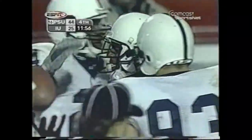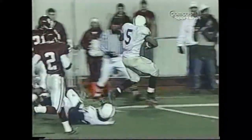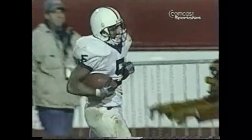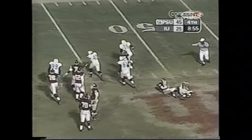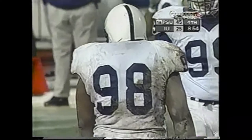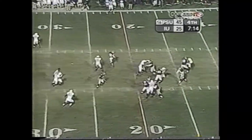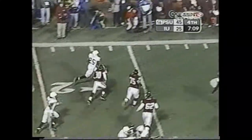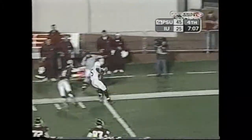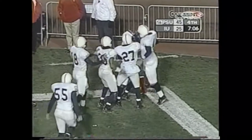A 41-yard run as he becomes the first running back in the history of Penn State football to gain 300 yards rushing in a game. Larry Johnson finished with a new Penn State record and Memorial Stadium record — 327 yards rushing. With the big lead, there was no let-up by the defense as they continued to hustle, harass, and score. Interception — Richard Gardner — 35, 30, far sideline, 25, 20, 15, 10, the 5 — touchdown, Richard Gardner! His second interception of the season and his second touchdown of the season.